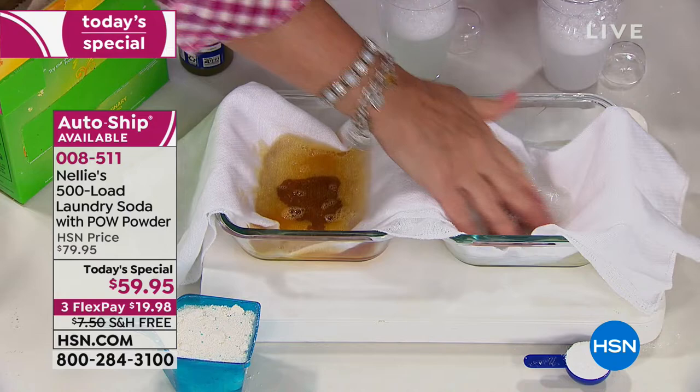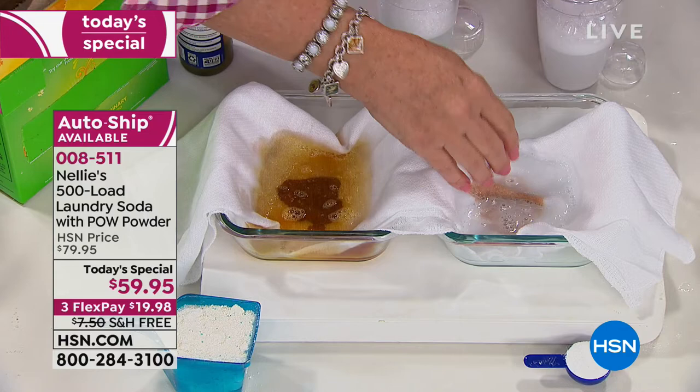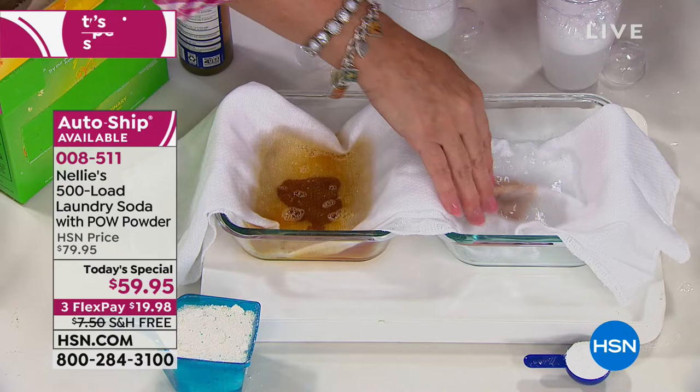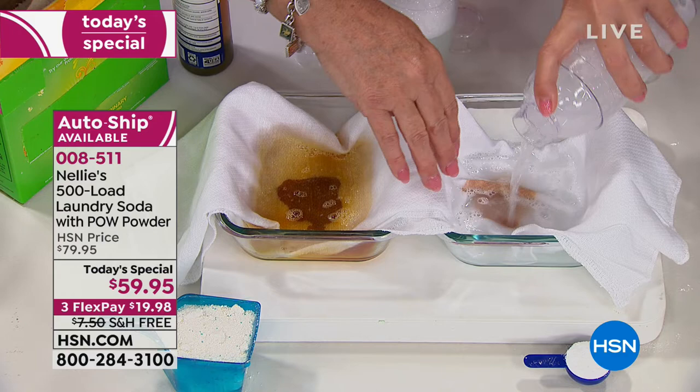On the Nellie's side it's just getting cleaner and cleaner. Think about this — your average laundry cycle, the wash part is probably 20 minutes. These new machines are like an hour long! Nellie's will work in all your new high-efficiency machines, and it's septic safe, which is so important. Color safe too — that is such an important point.